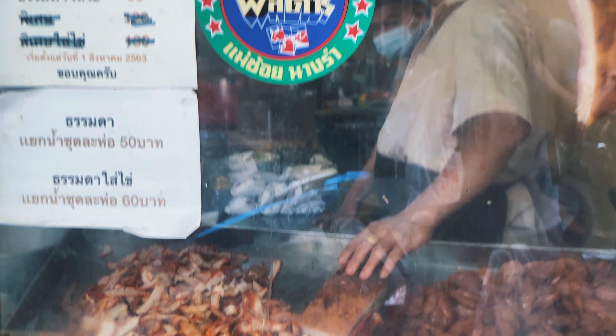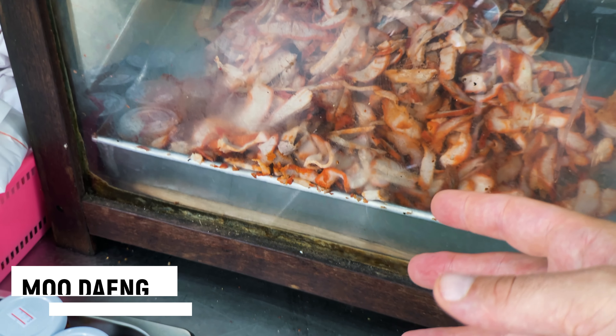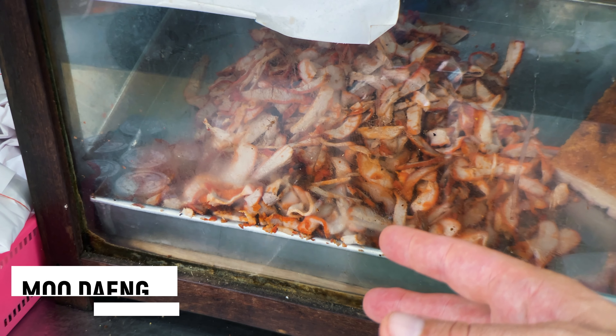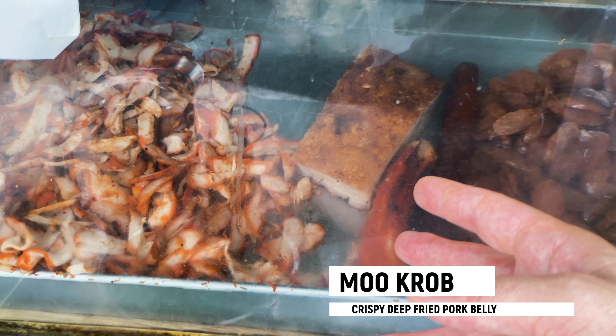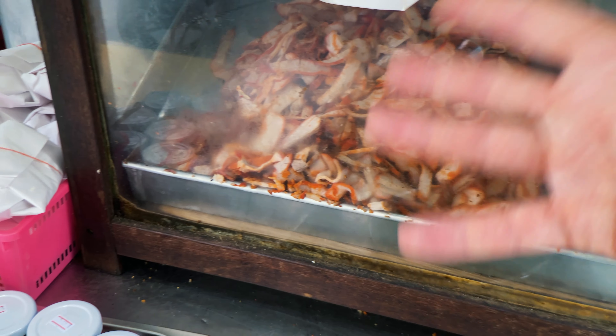I've got the best seat in the house. We've got the moo daeng, crop gong tiang — Chinese sausage, crispy pork, char siu, red pork.